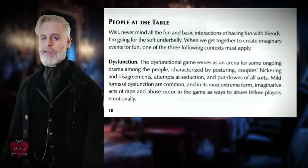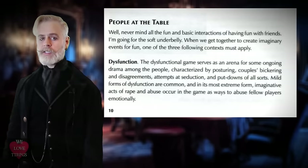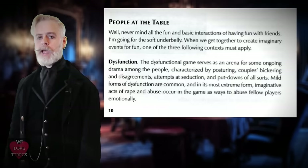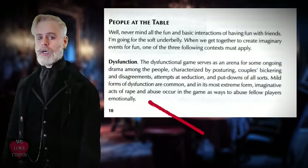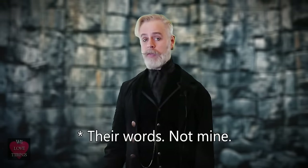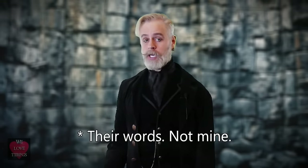Now quoting directly from page 10 of his Sex and Sorcery book, it actually says: "Imaginative acts of [abuse] and [abuse] occur in the game as ways to abuse fellow players emotionally." I'm sorry — what? Imaginative acts of [that] occur? And how to bring these themes into your group in a way in which everyone will enjoy? Yet RPG.net gave the book a substance review of excellence.